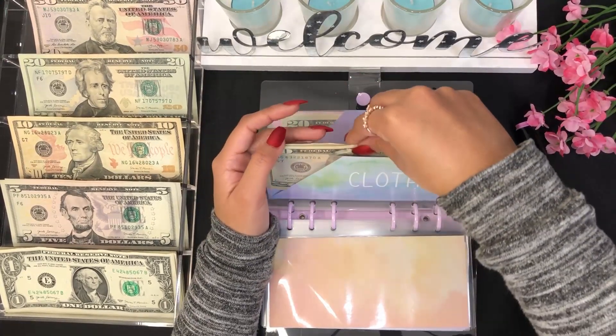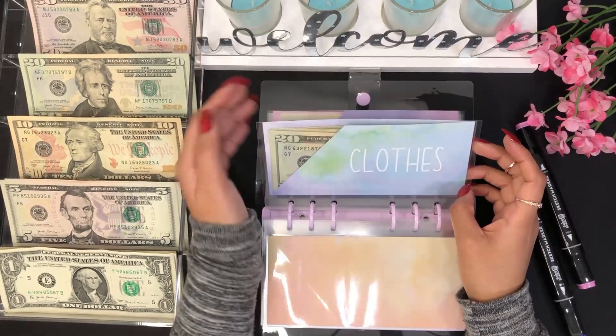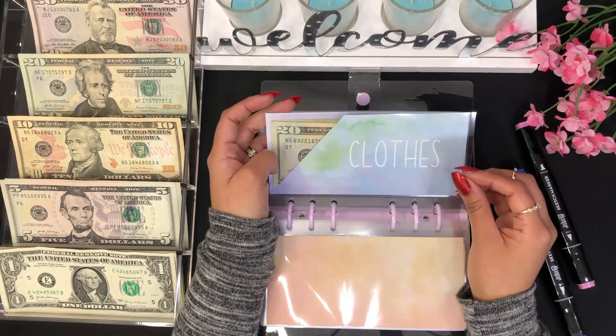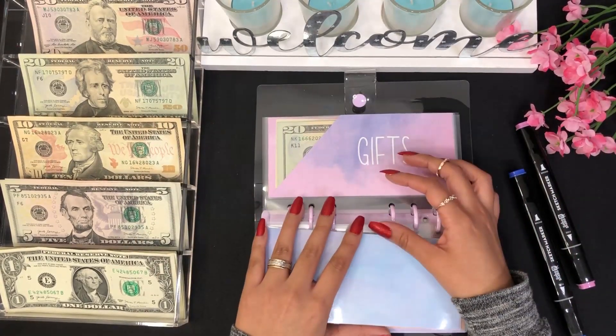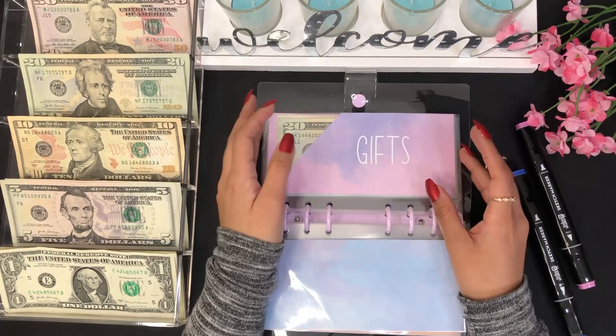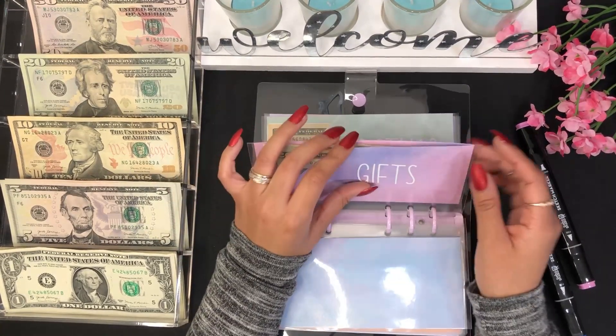So now clothes has $20, $30, $31, $32, $33, $34, $35, $36, $37, and $38 — so $38 for clothes. I don't need to buy any clothes right now but I'm just adding money here just in case I need to buy anything in the future. This is the envelope I want to focus on more from now on.